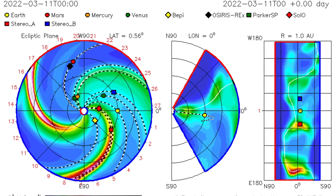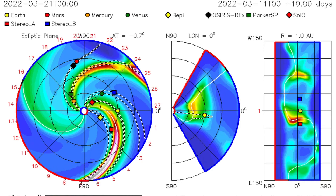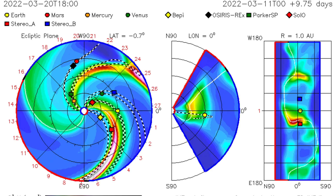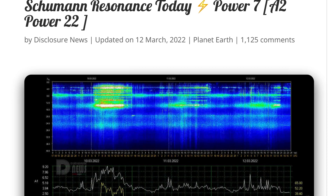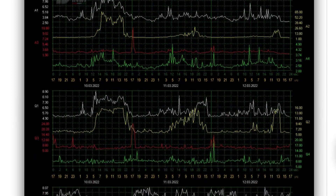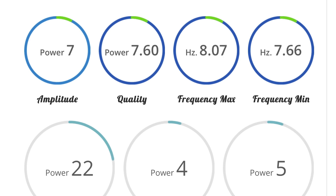ISWA here, showing the space prediction spiral. As you can see, a small CME or solar flare was directed right at Venus, and we will be expecting that solar wind stream the 14th into the 15th. Schumann resonance for today: a power of 7, very low resonance today, quality of 7.6, power 22, amplitude of 7.